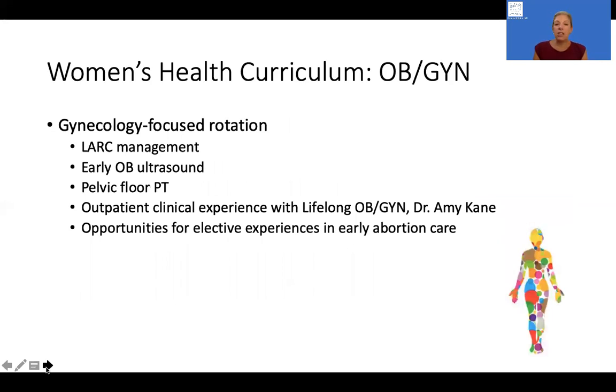We also have outpatient gynecology-focused rotations. In those rotations, we focus on gaining skills around LARC management — insertion and removal of Nexplanon as well as the various types of IUDs. Residents gain skills in early OB ultrasound for dating and confirmation of intrauterine pregnancy. We have experiences working with pelvic floor rehabilitation specialists and also dedicated outpatient experiences with our main OB-GYN consultant at Lifelong, Dr. Amy Kane.